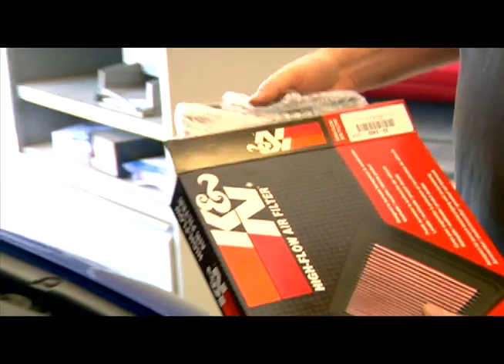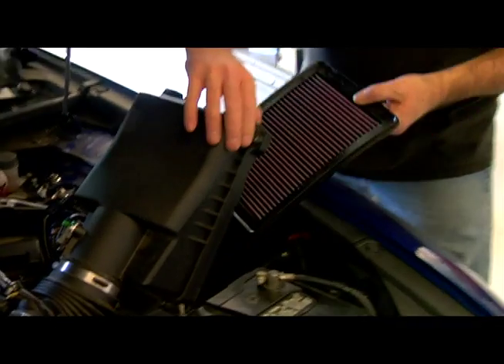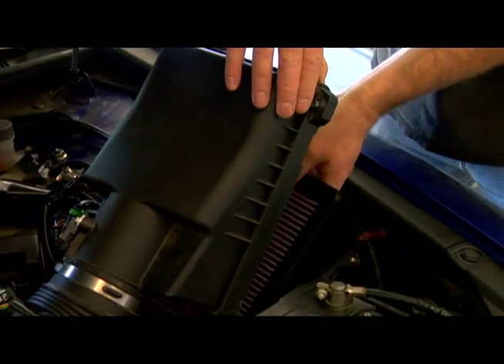As Americans continue to feel the pain at the pump, replacing their air filters with K&N may be one of the ways they can improve fuel economy and get a better bang for their buck.